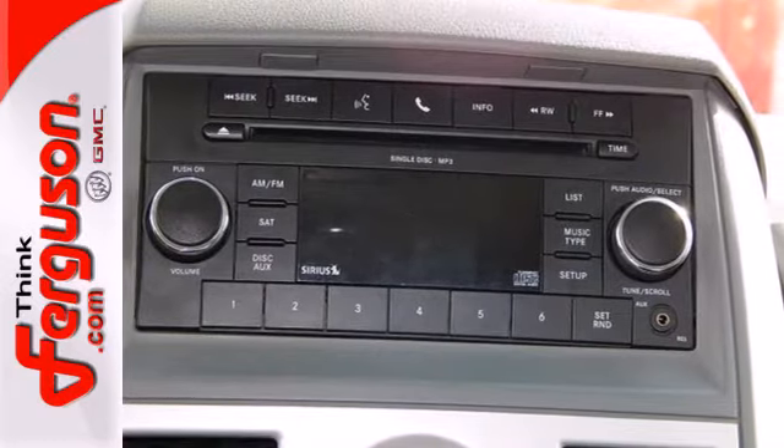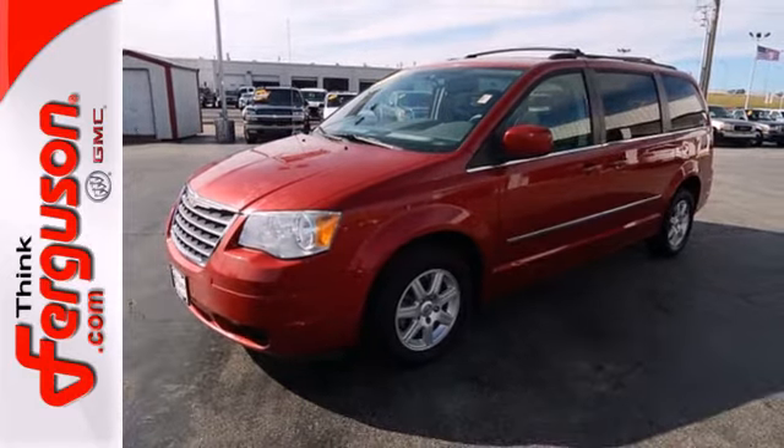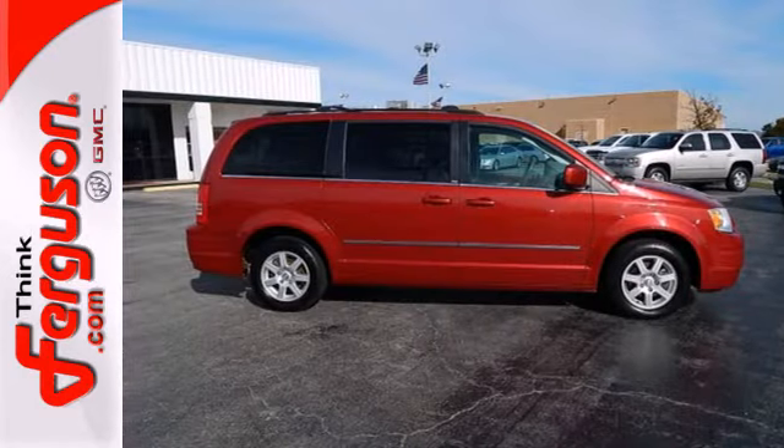Chrysler's best-selling Town & Country is the name to trust in family transportation, with its unsurpassed comfort, wide array of family-friendly features, and superb safety rating.